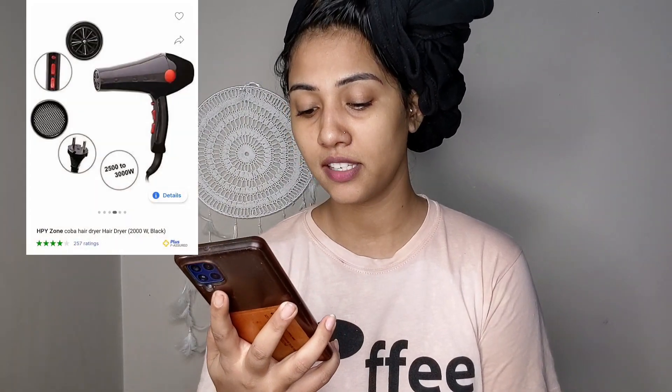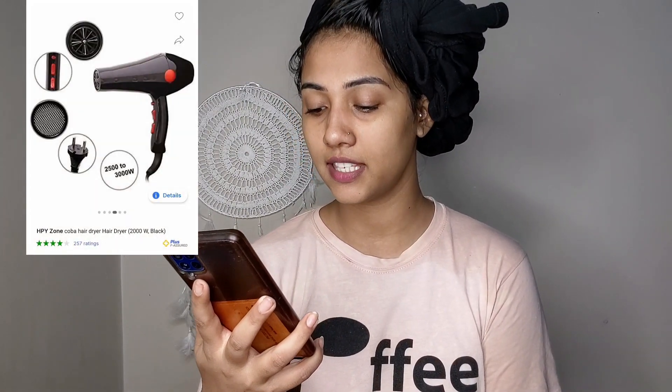When I searched, the range was around 1000 to 2000, but accidentally I came across this brand. I was surprised by the price because it is very low. Without further delay, let me tell you — this is the Kova Professional Stylish Hair Dryer for women and men, and it is 2000 watts.